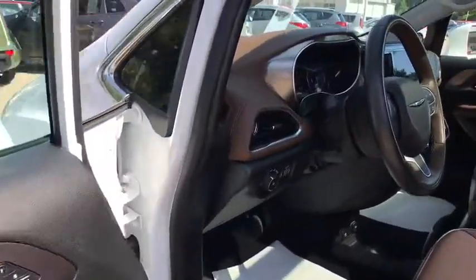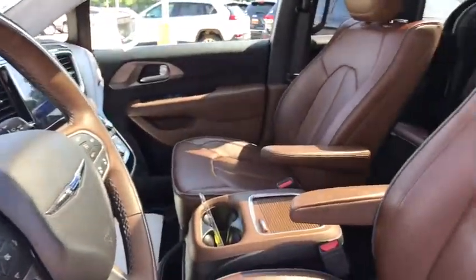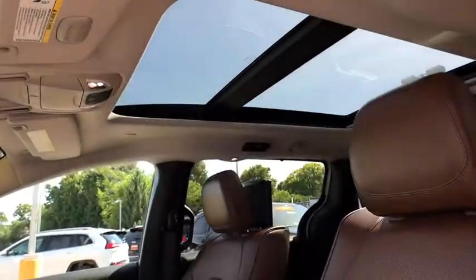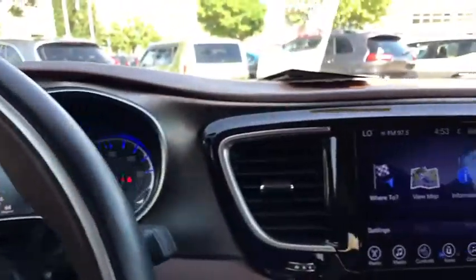Traction control, power passenger seat, navigation system, power liftgate, backup camera, dual airbags, power steering, one owner, four-wheel disc brakes, universal garage door opener.